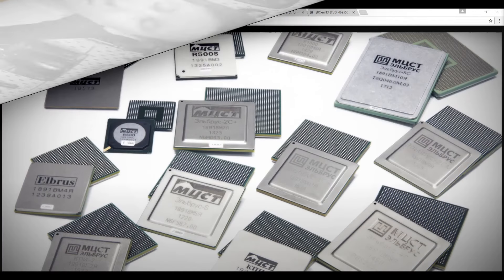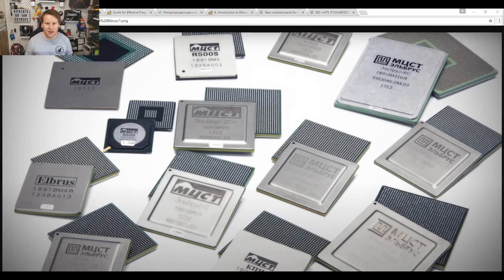So imagine my surprise to learn that Russia is working on a CPU as well. In fact they've been working on CPUs for almost a decade, and there have been quite a few. These are collectively known as Elbrus CPUs, made by MCST — the Moscow Center for SPARC Technologies.